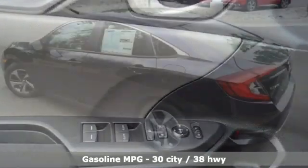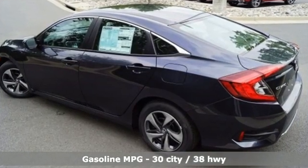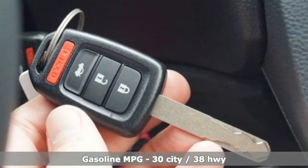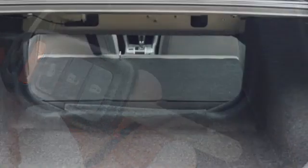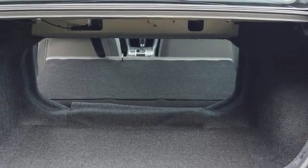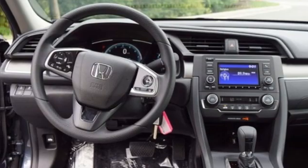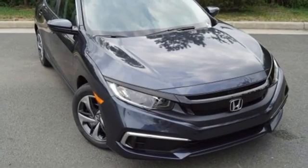Streaming audio, wireless phone connectivity, manual tilting steering column, USB port, manual telescoping steering column, inline four-cylinder engine, gas pressurized shocks, and continuously variable automatic transmission. Every Honda is designed with a driver in mind.